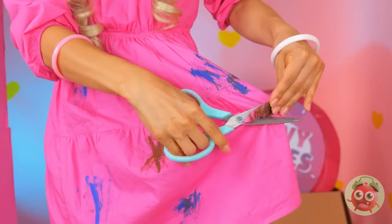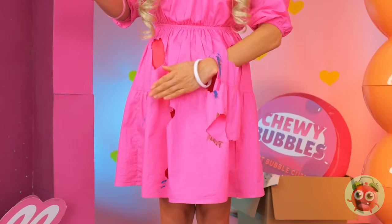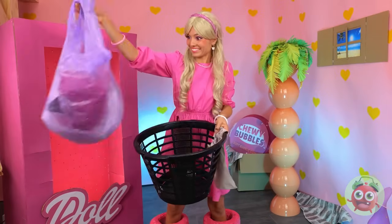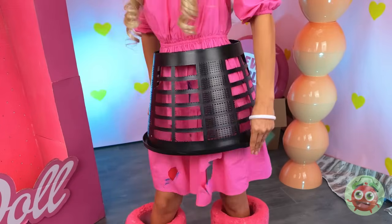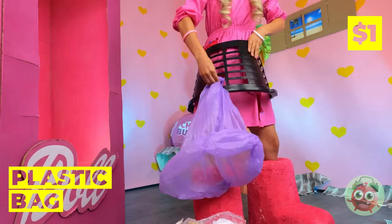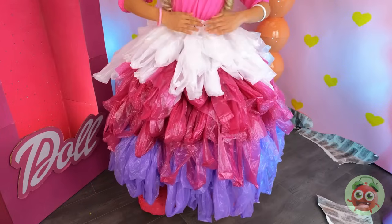Your dress is a mess — let's cut out those stains. Okay, that didn't help much. It's time to get the rubbish bin, but we're not tossing this dress — the bin's our new accessory. Now grab some colored material and stick it inside the holes. It's like a ruffled skirt.